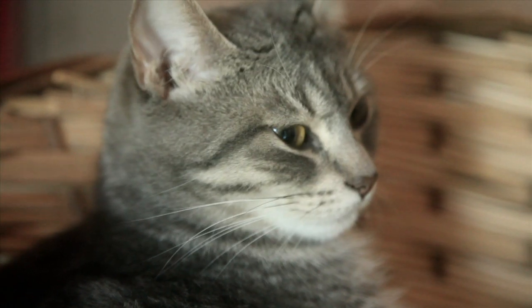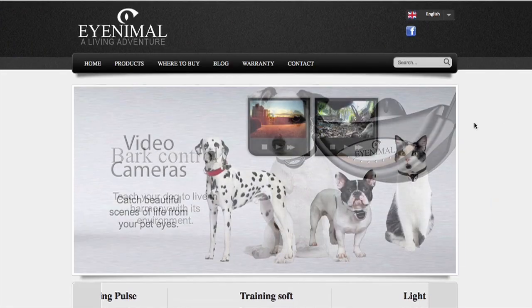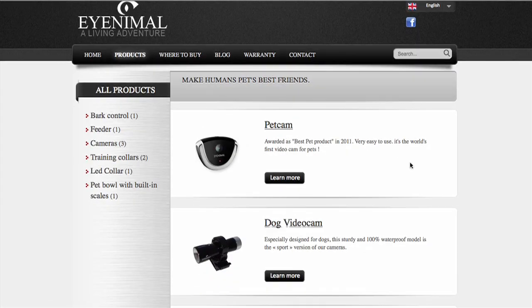Your pet is part of the family and stays at home most of the time. That's why high-tech products for pets are such a demanding and growing market.